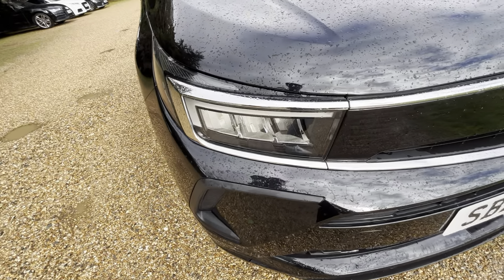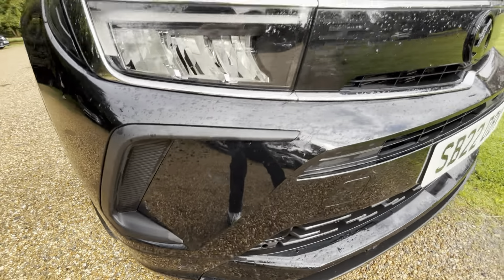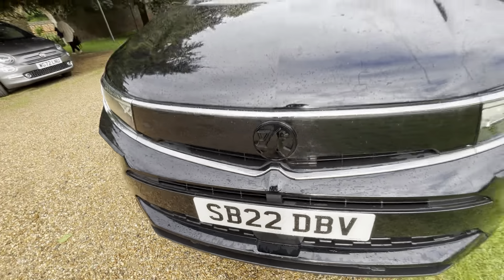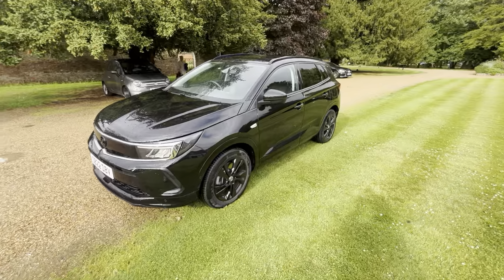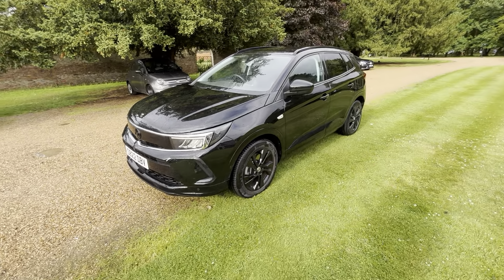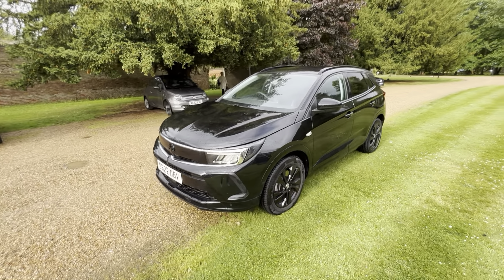LED headlights — not sure if this is the IntelliLux system they use on the main Insignia I reviewed, but yeah, LED headlights, blacked-out badge. I actually think that looks really cool — just everything blacked out looks nice: the window surrounds, the wheels, and all the badges. I think that actually looks really cool. Hope you guys enjoyed the video and I'll see you next time.